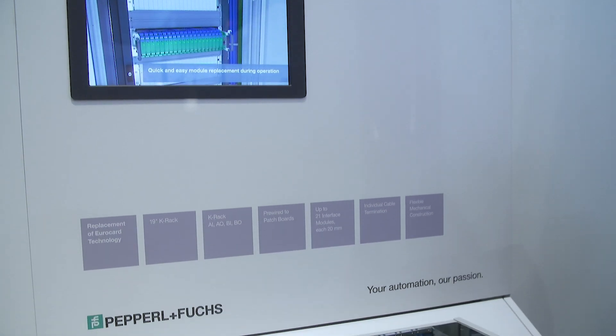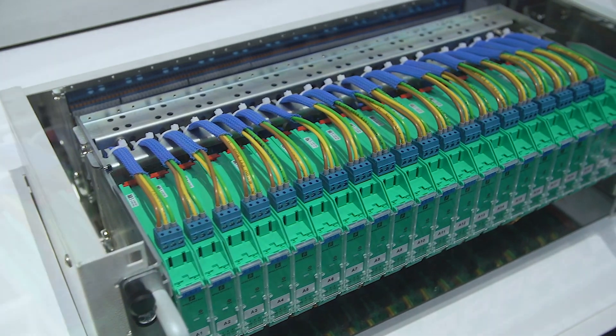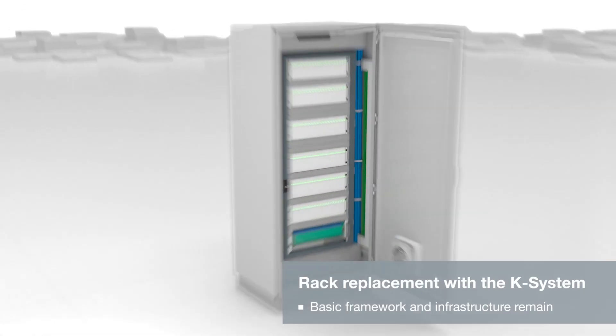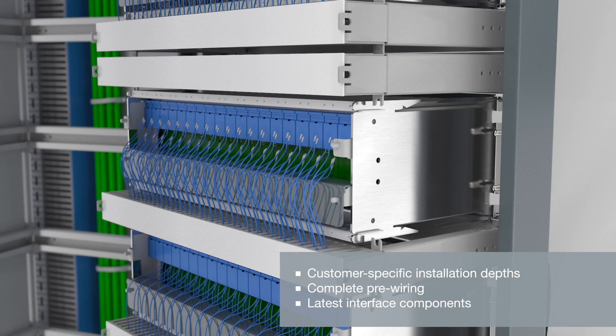Here you see the BGT rack we have developed with integrated case system modules. It is an innovative solution for replacing Eurocard technology in switch cabinets. The rack makes it possible to gradually convert systems with now obsolete Eurocard technology to new state-of-the-art interface technology.